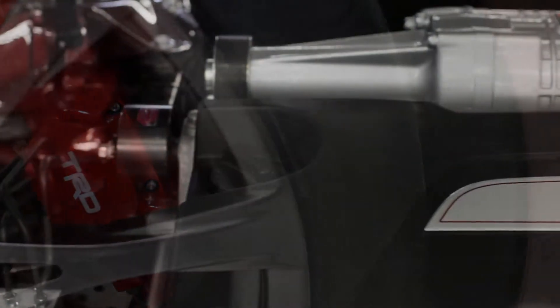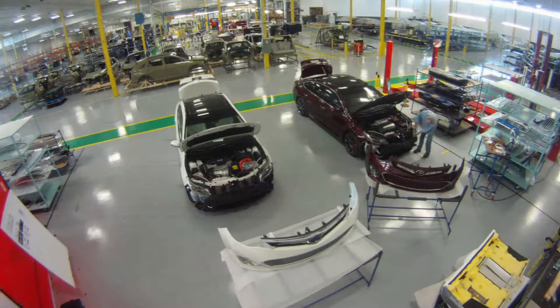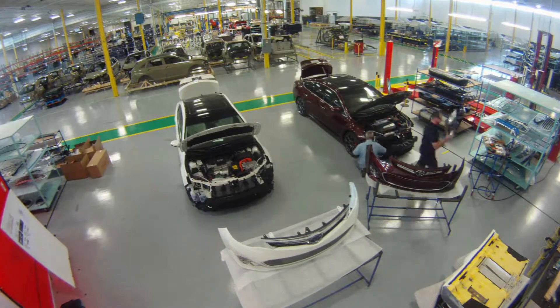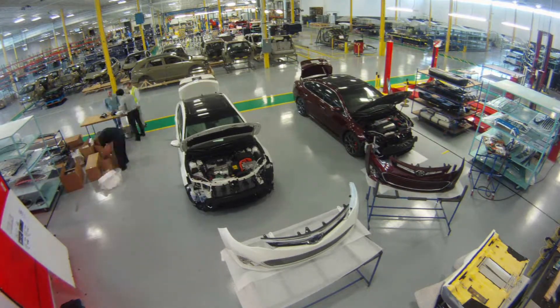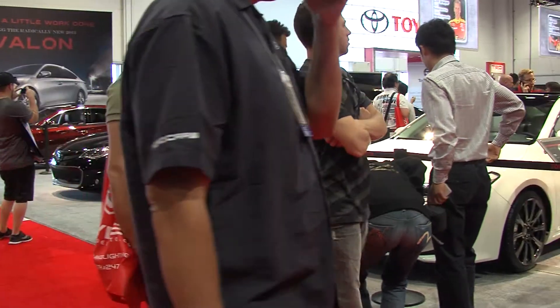While OEM manufacturers, including Toyota, have had customized versions of their showroom cars on display at SEMA for years, this was the first time Toyota had done the customization in-house. From our understanding, this is the first time any in-house projects from Toyota have made it to SEMA, so I think it's quite a fantastic achievement for the team — to get that pride and excitement for being chosen for that.